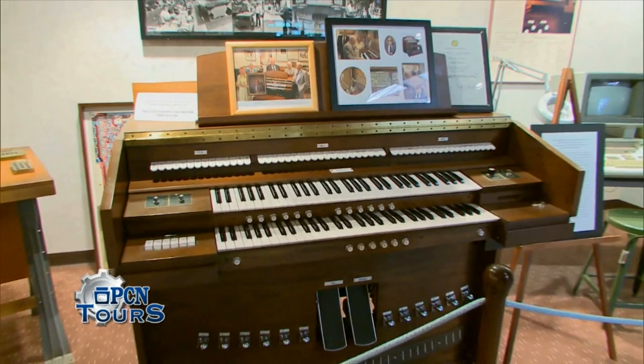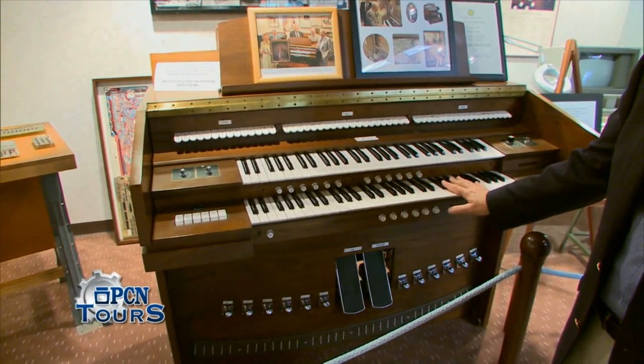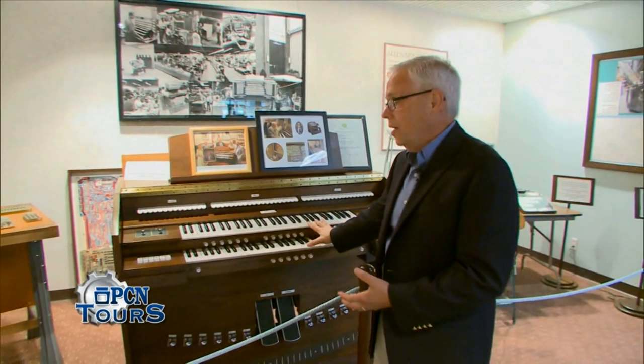The digital technology we're using today is generations beyond the technology of these instruments. To use the analogy, if this was like a handheld calculator, what we build today is more like a supercomputer. In fact, the instrument I played for you at the beginning of this tour actually uses the computing power of about 30 PCs — so it really is a digital supercomputer. Now I'd like to take you to the factory, which is about a half a mile from here in Macungie, and show you how these instruments are built.